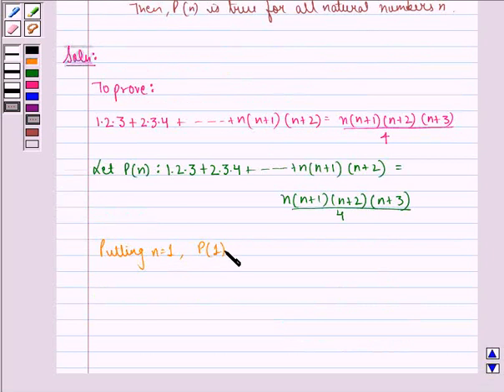P(1): LHS = 1·2·3 = 6. RHS = 1·(1+1)·(1+2)·(1+3) / 4 = 1·2·3·4 / 4 = 6. So LHS = RHS, and P(1) is true.